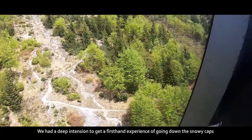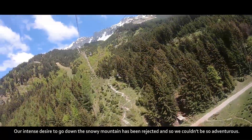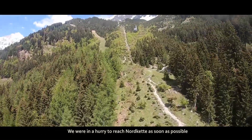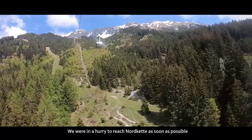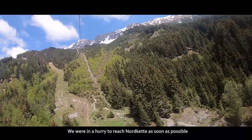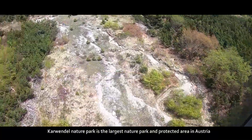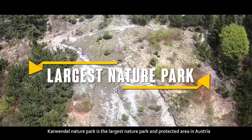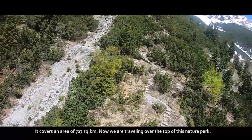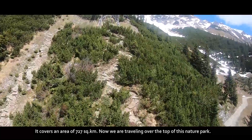We had a deep intention to experience going down the snowy caps, though our desire to go down the snowy mountains was challenged and we couldn't be too adventurous. We were in a hurry to reach Nordkette as soon as possible. Nordkette is a small part of Karwendel Nature Park, the largest nature park and protected area in Austria, covering an area of 727 square kilometers.